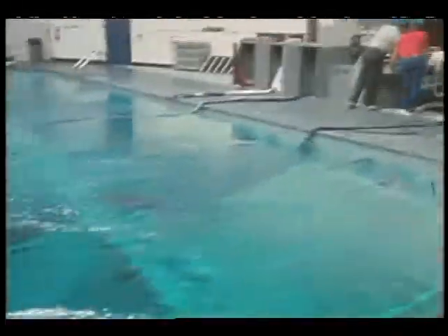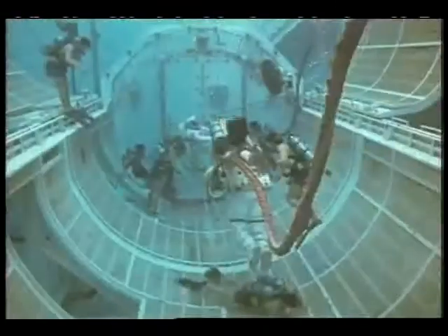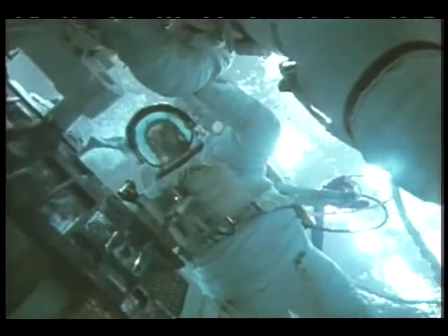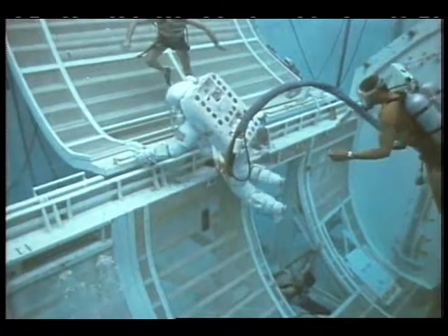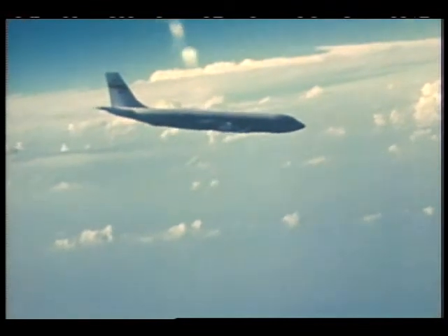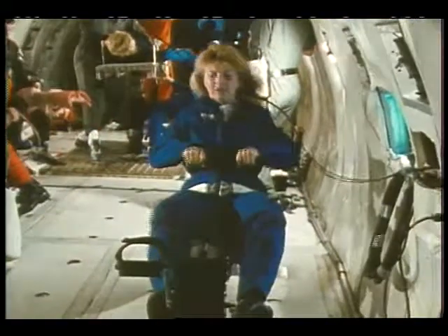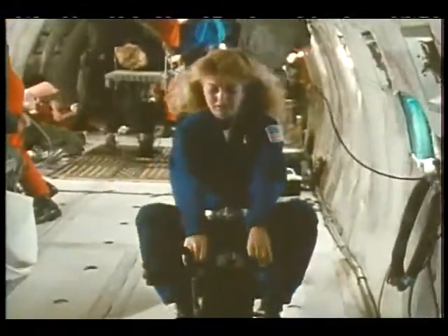In order to test the exercise equipment and verify the procedures prior to trials in space, several methods are utilized on the ground to simulate the microgravity environment. One method uses JSC's Weightless Environment Test Facility, where neutral buoyancy is used to simulate microgravity conditions. Another method used in testing is NASA's KC-135, a modified Boeing 707 airplane. The plane is flown in parabolic arcs to create approximately 30 seconds of near weightlessness at the crest of each parabola.